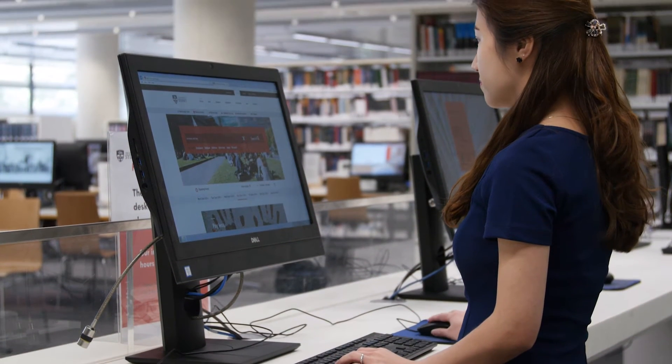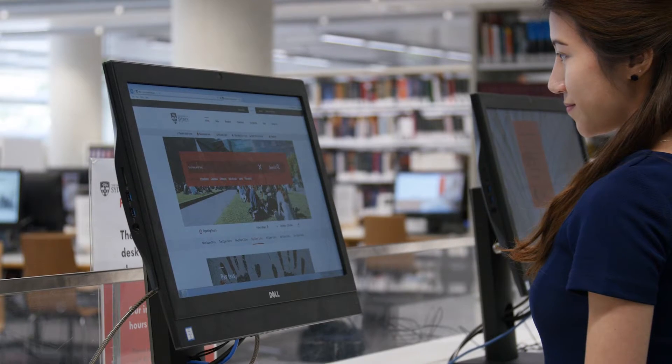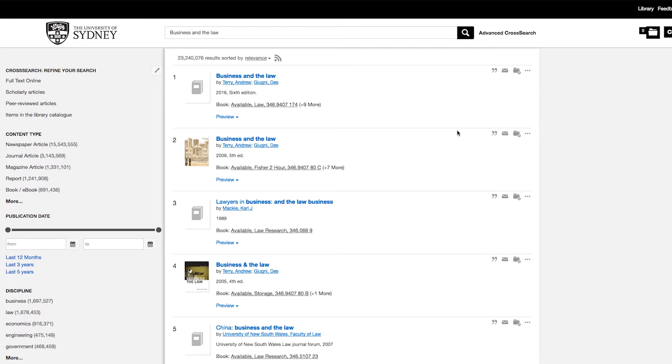To find a book, you first need to use the library's website. Use one of the computers near the information desk or your own device. Let's find Business and the Law. From the library homepage, type in the name of the book. From the results page, click on the exact title.